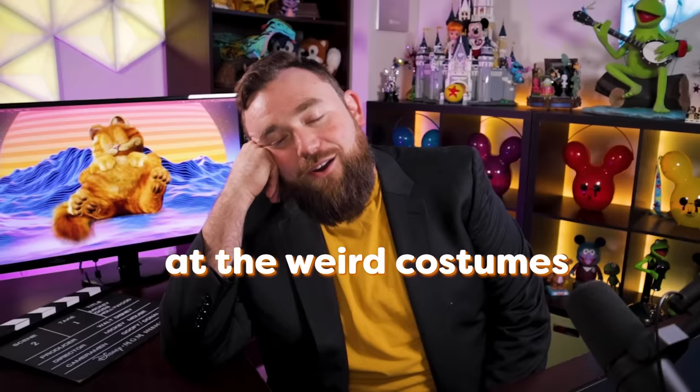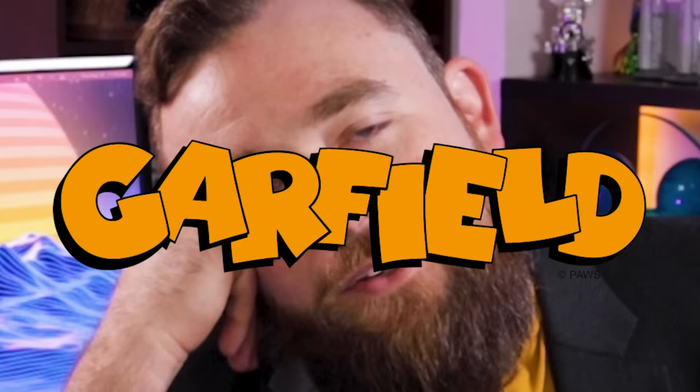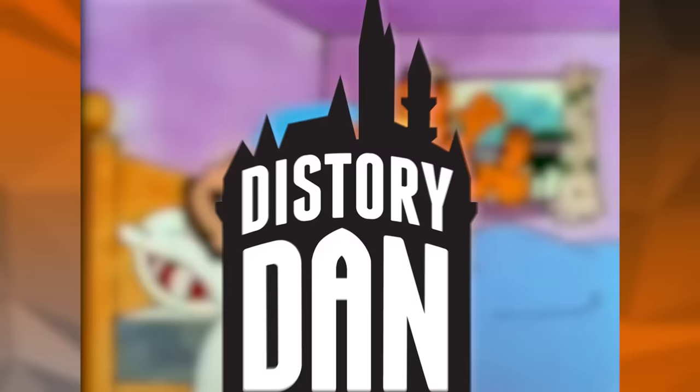How do we even start a Garfield episode? Hey guys, it's Dan. Time to look at the weird costumes of my favorite fat cat, Garfield. Ugh, Mondays, am I right?